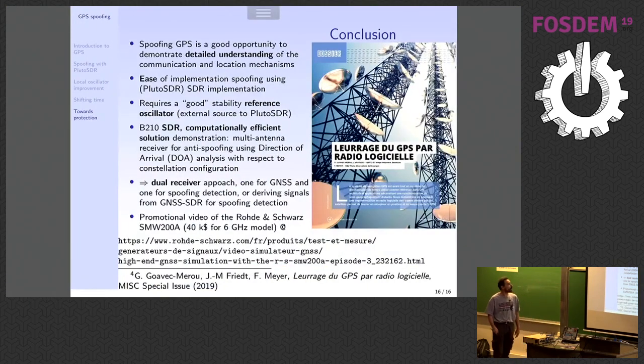As a conclusion: spoofing GPS is a good opportunity to demonstrate detailed understanding of GPS signals. It's really easy to implement on the Pluto SDR, as you can see on the desk. A B210 SDR can allow you to detect spoofing. I don't claim to be running a full GPS receiver like GNSS-SDR in Barcelona — I just claim to be running a very simple, computationally efficient script on the B210 to measure direction of arrival and detect where the spoofing signal is coming from.